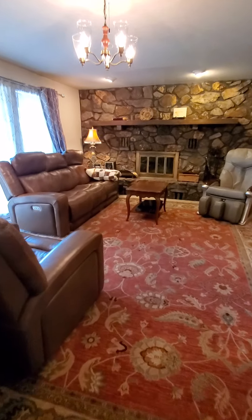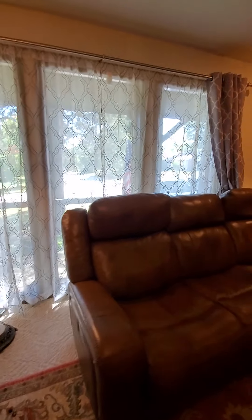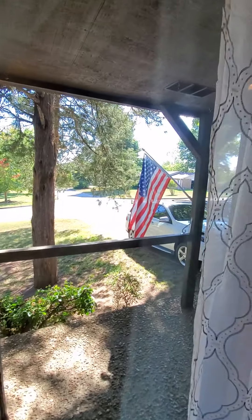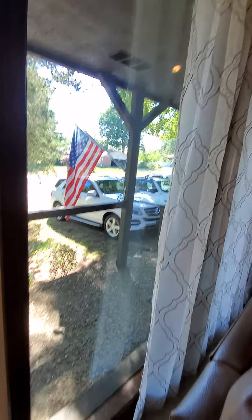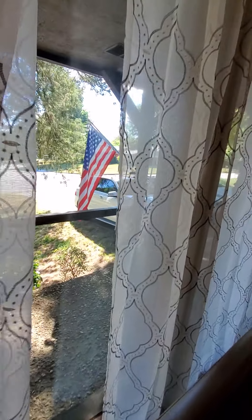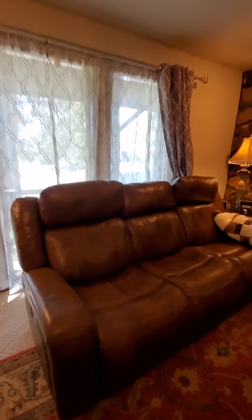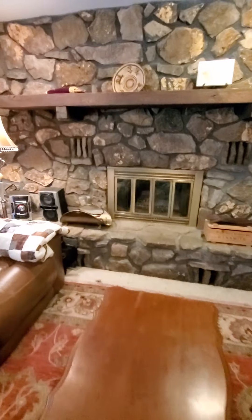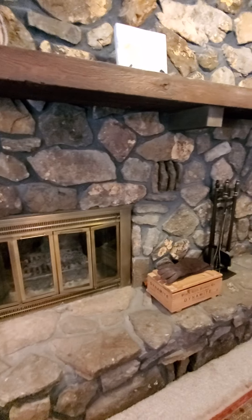Beautiful fireplace - wood burning - and huge floor-to-ceiling windows. There are three big glass windows, double pane, no screens, just all glass. All right, that's a beautiful wood-burning fireplace with a blower and a gorgeous rock mantle. Feels very cool in here - it feels good.